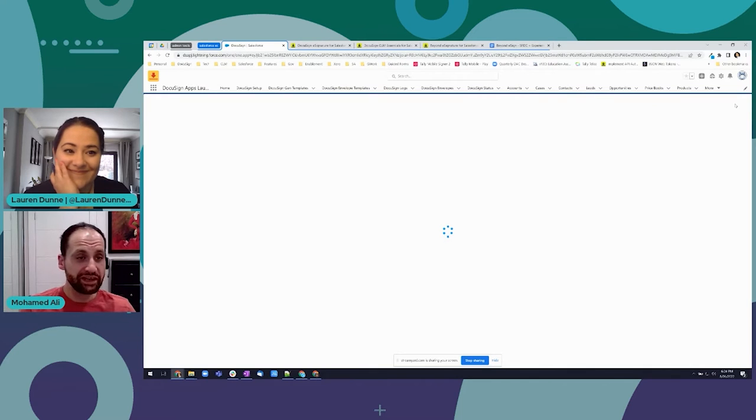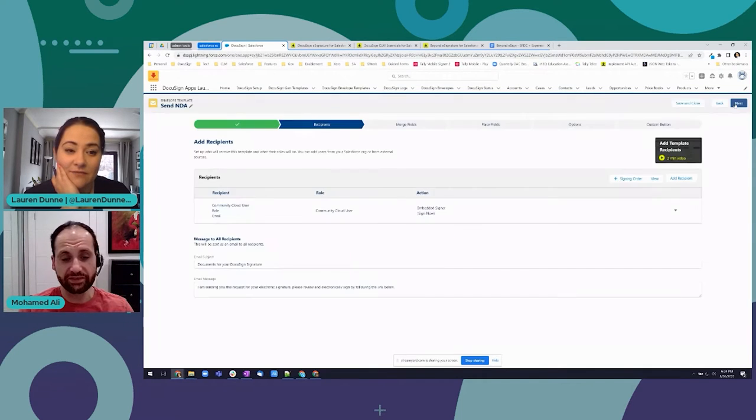Step two is adding the recipients. If you've set up a standard envelope template you may be familiar with this, but with Experience Cloud you'll see it creates the first recipient for you as a 'Community Cloud user.' That's really great because the person initiating it - say the partner who's logged on - clicks the button to send the NDA, they can view it, check the data's been merged correctly, and then it gets sent off to the customer to sign. It can also be used if the customer is self-service signing it on the spot.